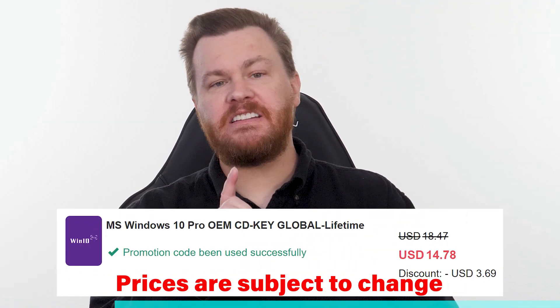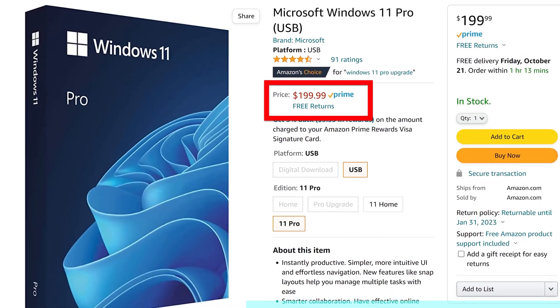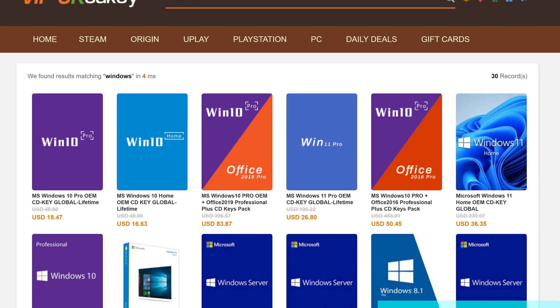Buy Windows 10 Professional for $15. Activate instantly online with Microsoft and keep it forever. Don't pay full price — get the best deal from our sponsor, URCD Keys, using our link in the video description below. Full details on how this amazing deal works at the end of the video.